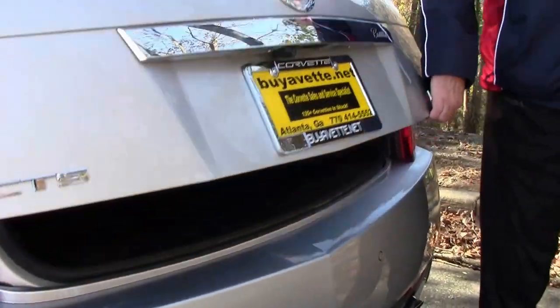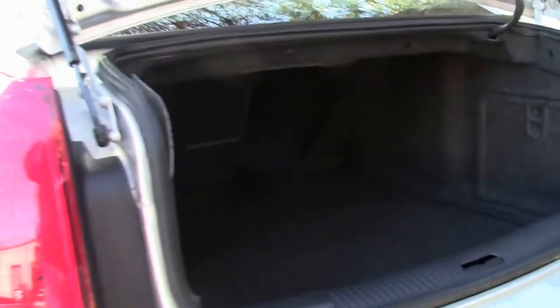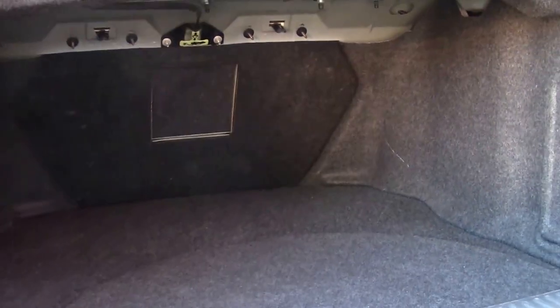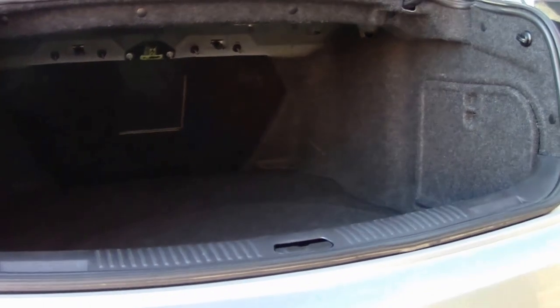And I want to show you how deep the trunk compartment is on this. You can put a lot of stuff in this trunk, folks, just showing how it definitely works for you.